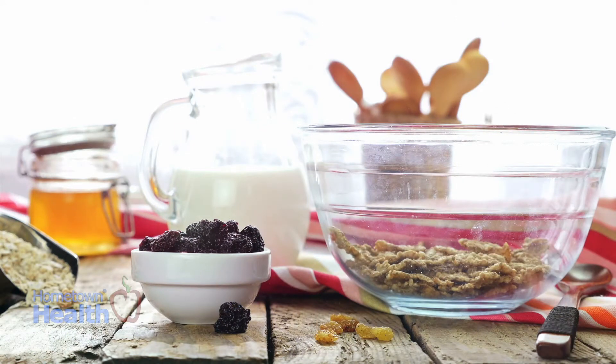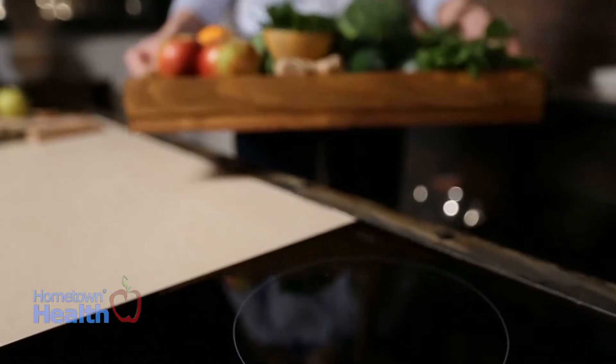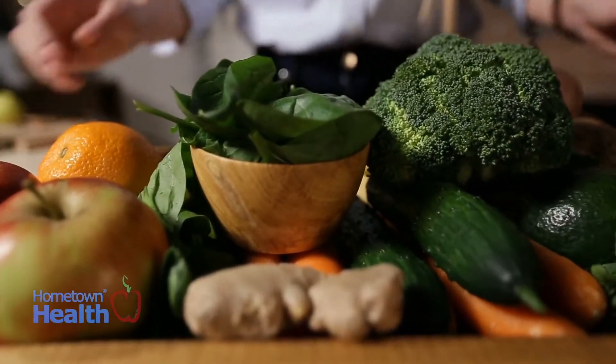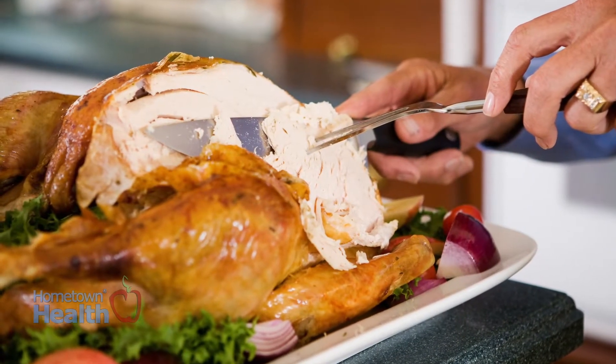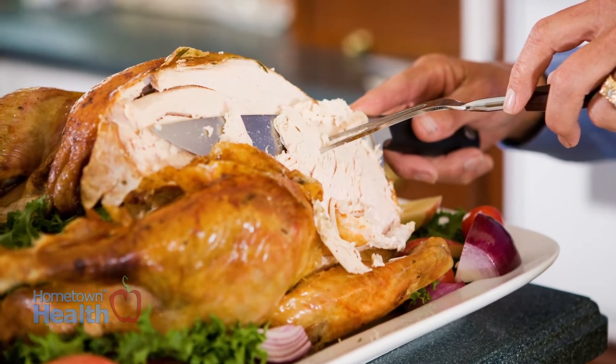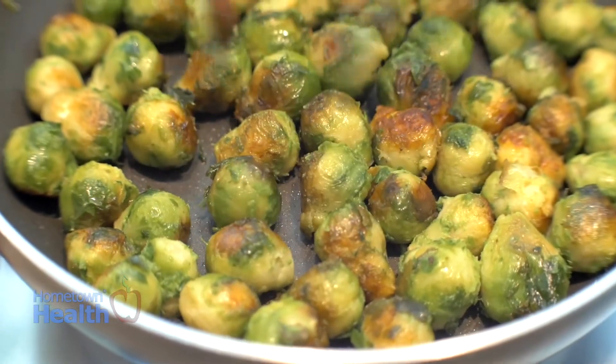Start the day off with a healthy breakfast so you won't be tempted to overeat. Nibble on raw vegetables with low-fat dips before dinner instead of appetizers. Choose white rather than dark turkey meat without the skin. Select steamed vegetables or prepare a couple of low-carb dishes to bring with you.